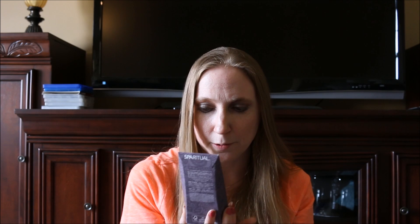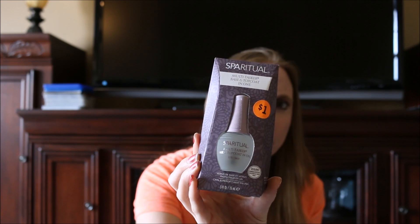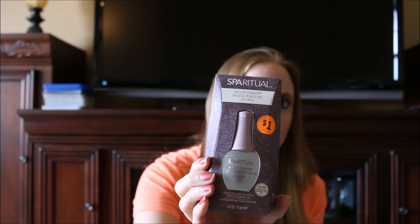I found this bottle of Seraphine — or however you pronounce it — multitasker base and top coat nail polish. It can be used as a base coat or top coat. I paid a dollar for it. I know they sell this brand at Ulta and it retails for more than a dollar. I got it to try because my nails are always chipping and I didn't have a top coat, so now I do.